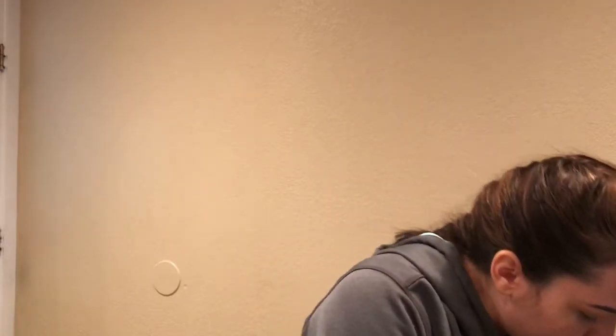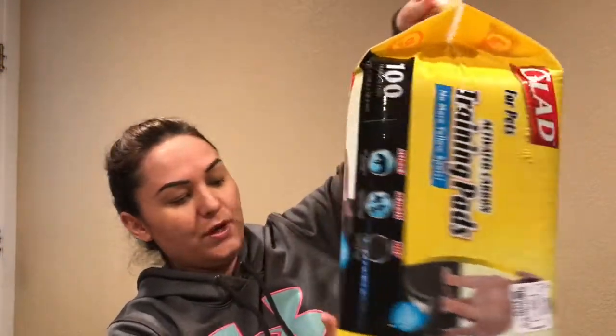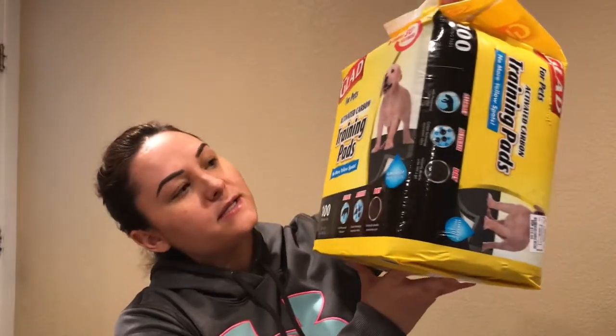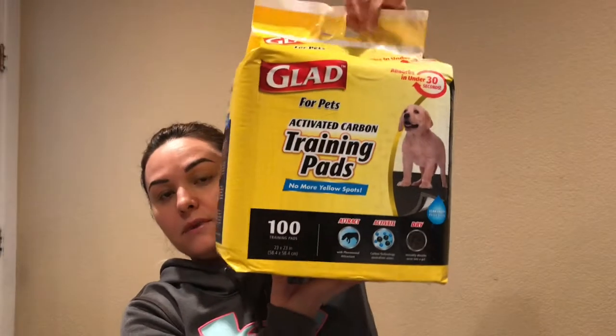I also got Zoe these — she was out of them. It's a big pack of 100 training pads and it was $19.99. We still use these around the house and in her kennel.